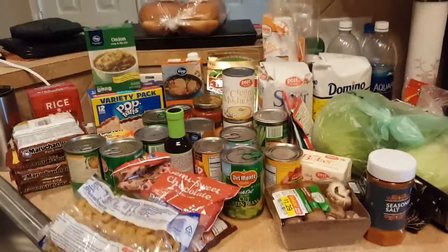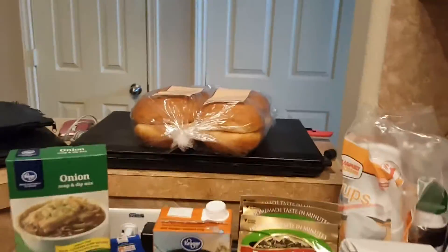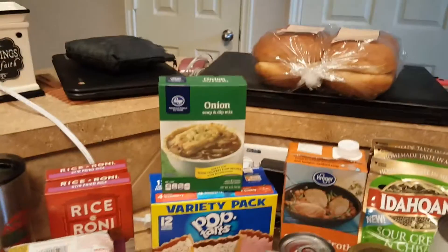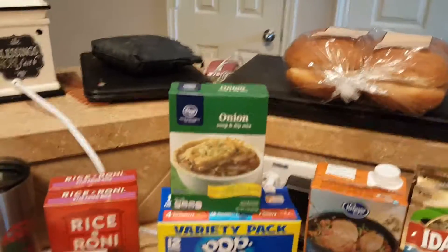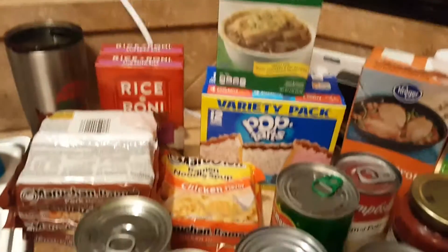There is an eight-pack of hamburger buns, some onion dip and soup mix — I would like to use that in my roast — and two boxes of fried rice.